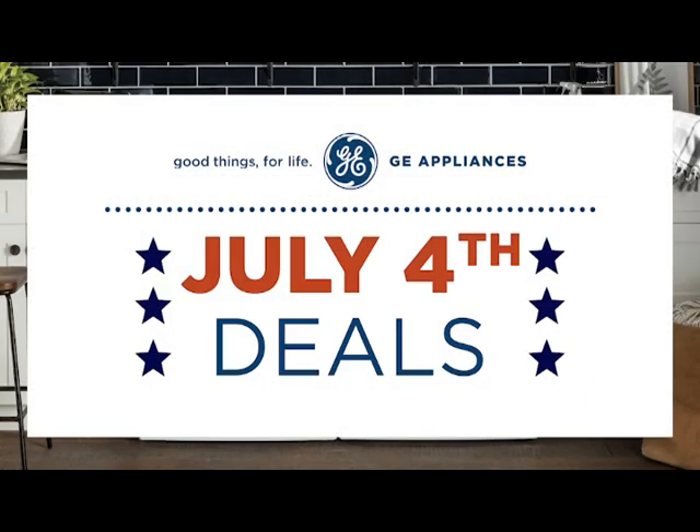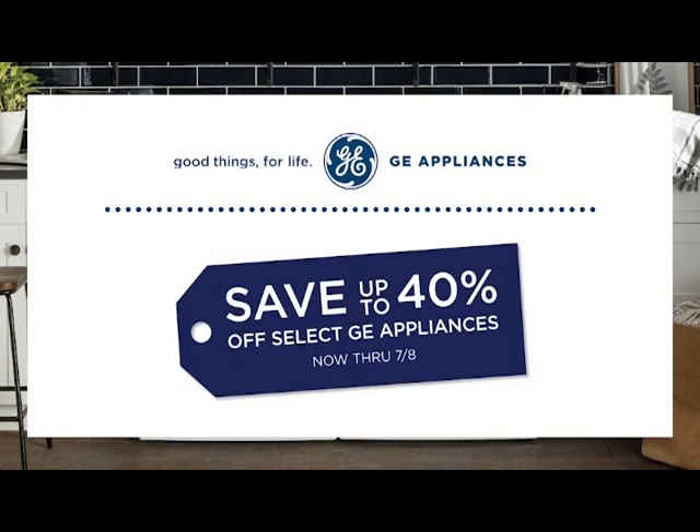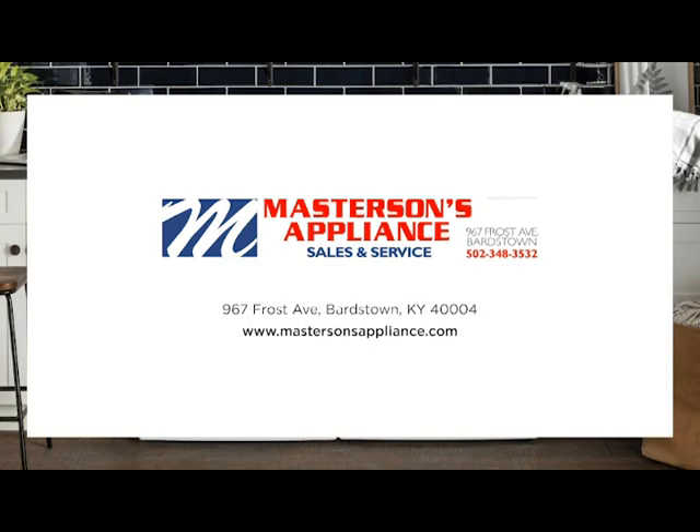Shop the July 4th sales event and save up to 40% off select GE Appliances now through July 8th. Don't miss the savings at Masterson's Appliance today.